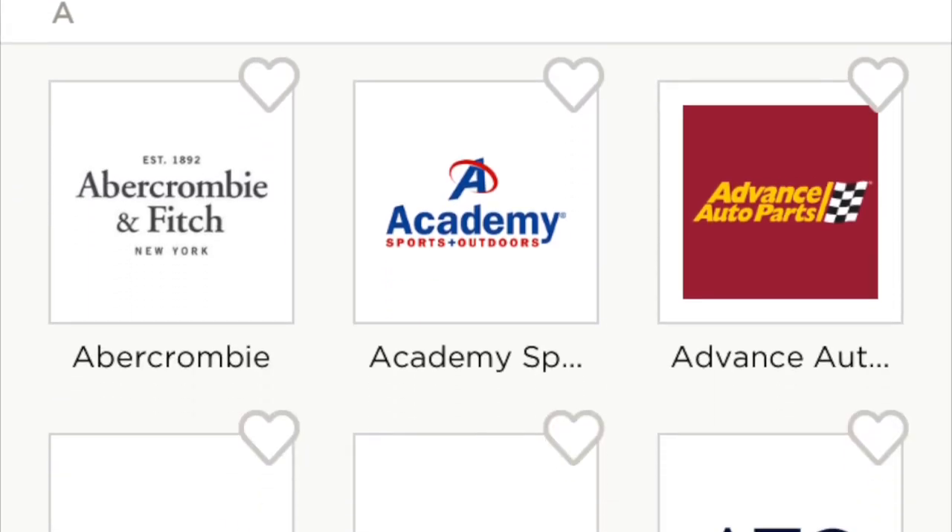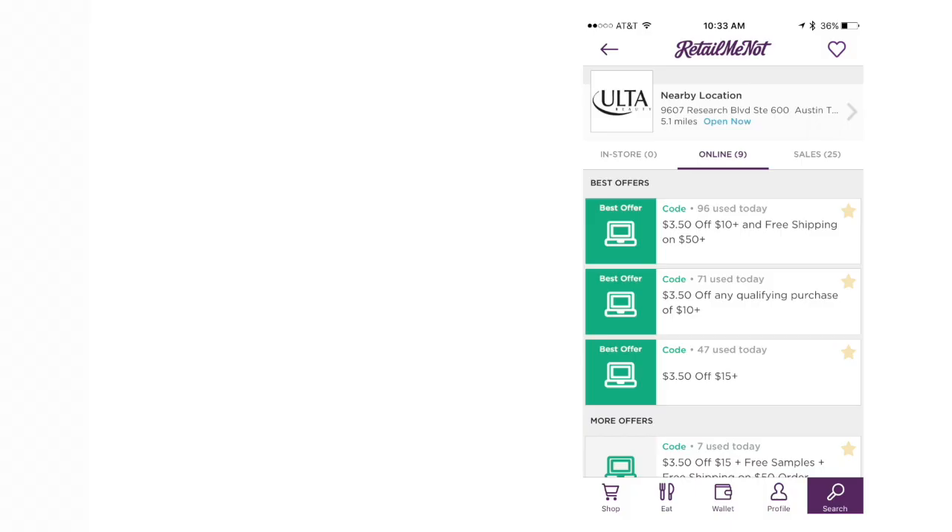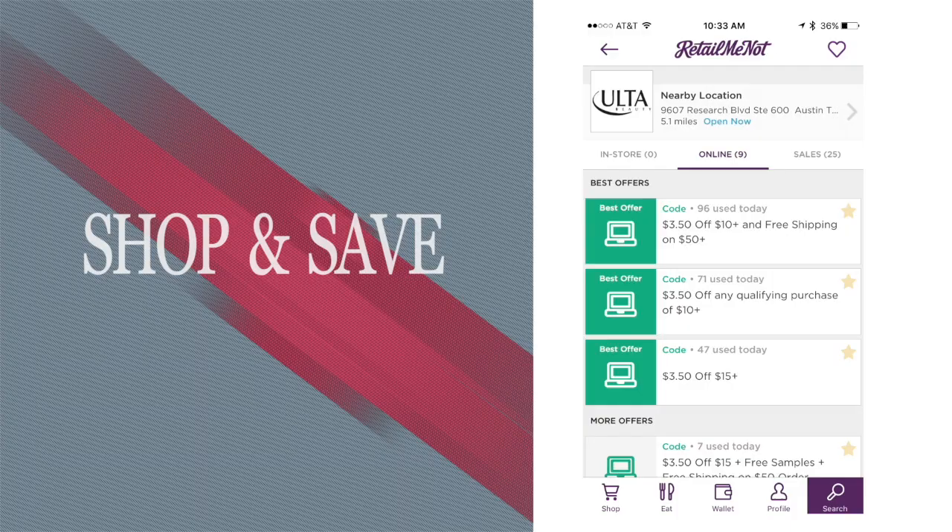Now say you want to shop? There is plenty for you to browse. From Sears to Ulta, RetailMeNot is a must-have app.